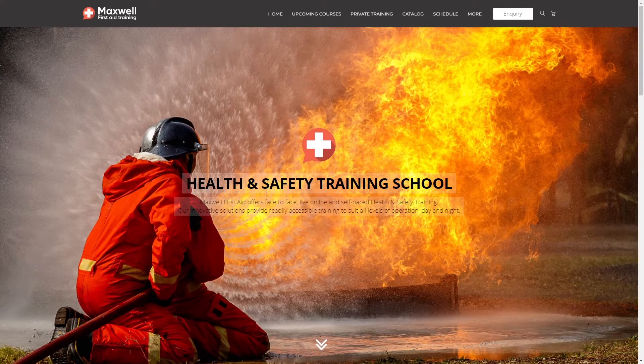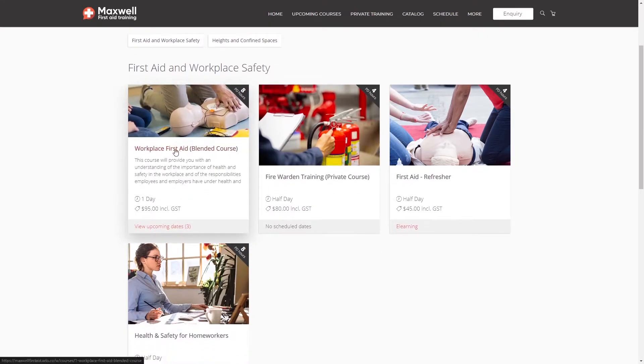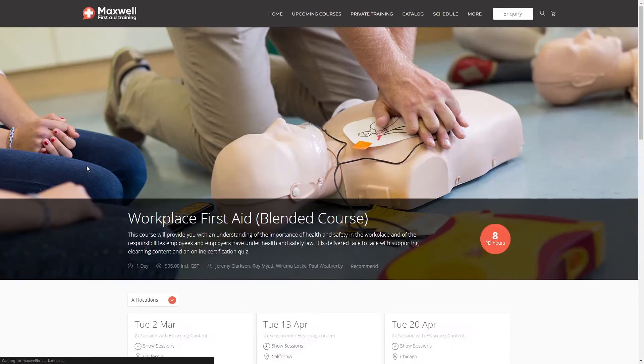I want you to pretend I'm Vincent Dove, a project manager who's just started working with DesignQ. Before I can get going on site, I need to complete some workplace first aid training. So I've headed over to their website, and we're going to go ahead and try and find the course I need to complete. We'll check out the catalog, which is a list of all courses, and I can see right away workplace first aid as a blended course. That's what I need.